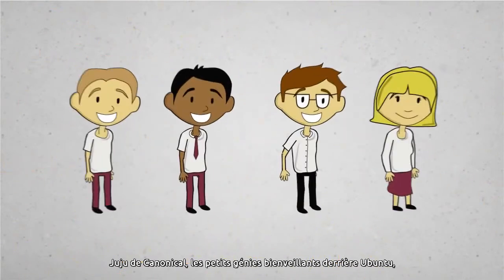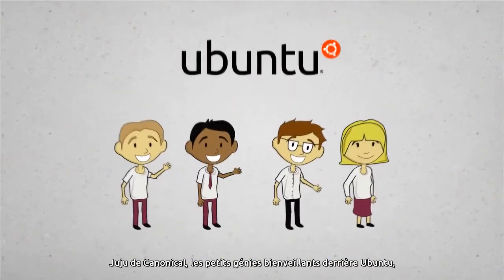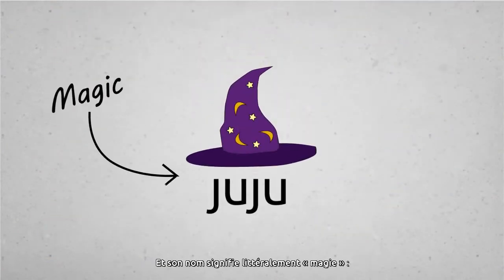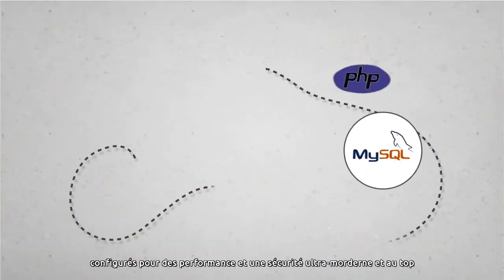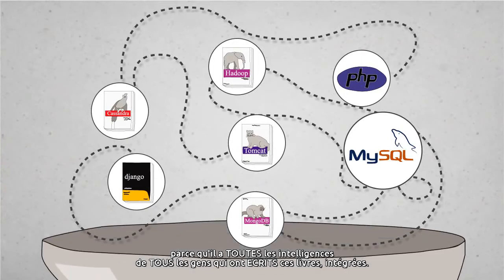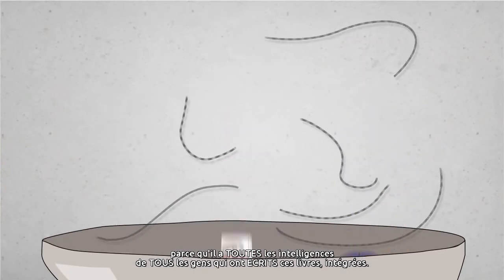Juju's from Canonical, the benevolent brainiacs behind Ubuntu, the most popular OS in all the public clouds. And its name literally means magic. It deploys all those services in seconds, configured for super-duper whizzy performance and security, because it has all the smarts of all the people who wrote those books built in.